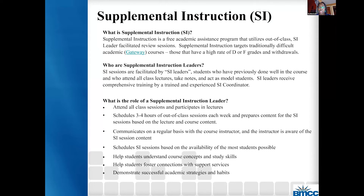During these out-of-class sessions, the SI leader is there to help students understand course concepts and study skills, to help students forge connections with support services, and to demonstrate successful academic strategies and habits. There's a lot happening in our out-of-class SI sessions to prepare these students to become master students and to decrease their dependency on SI leaders and tutors. We want them to come to these services but to develop strengths within themselves.